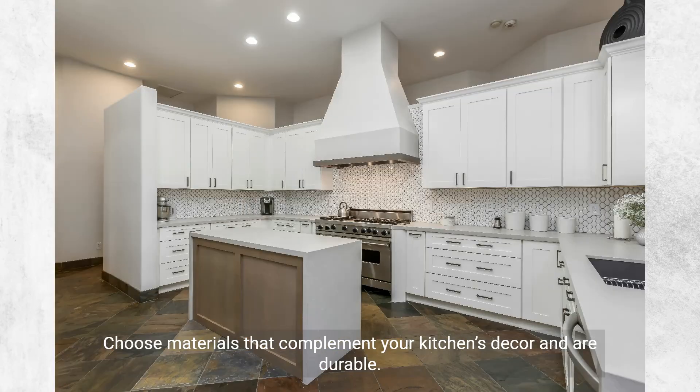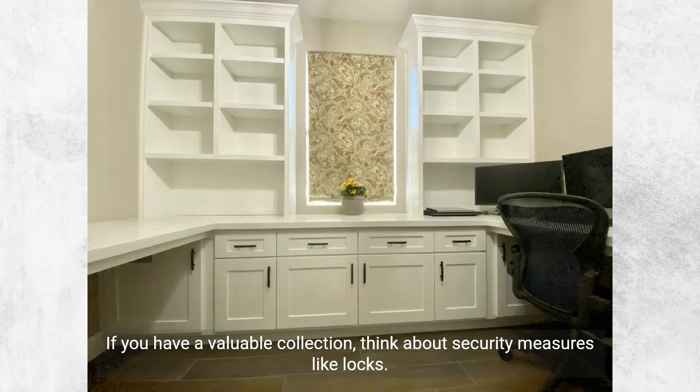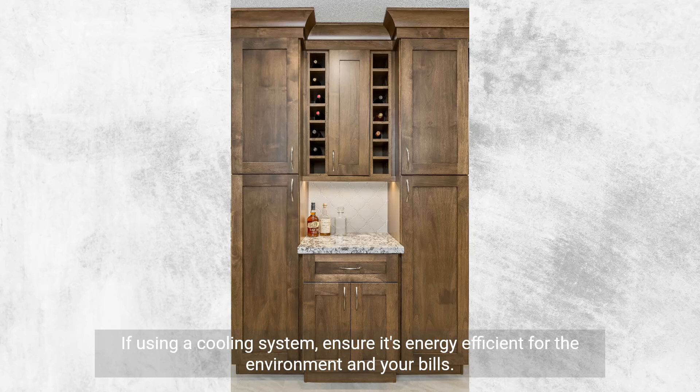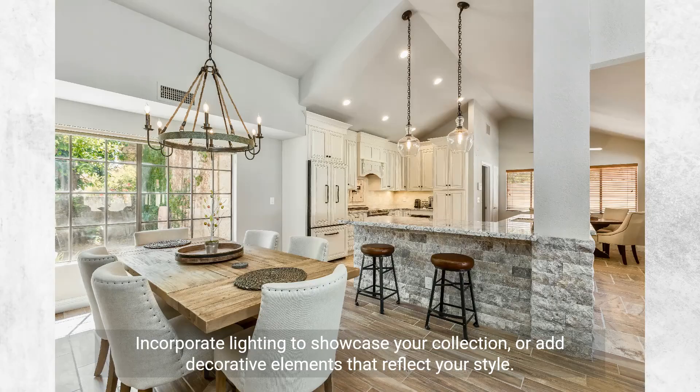Choose materials that complement your kitchen's decor and are durable. Make sure your wine is easily accessible and visible, turning your collection into a visual feature. If you have a valuable collection, think about security measures like locks. Your wine storage should complement your kitchen's style, feeling like a natural extension. If using a cooling system, ensure it's energy efficient for the environment and your bills. Modular systems or adjustable racks allow for changes in your collection size or bottle dimensions. Incorporate lighting to showcase your collection or add decorative elements that reflect your style.